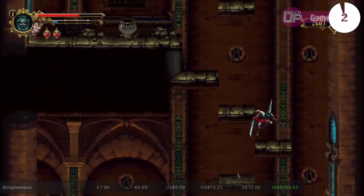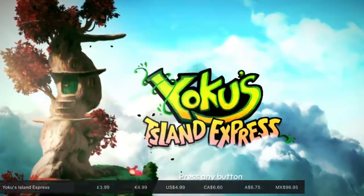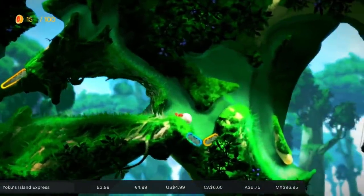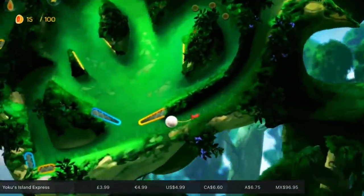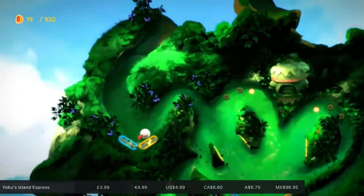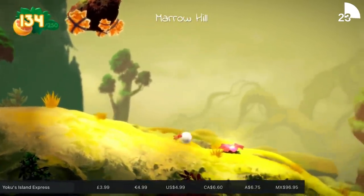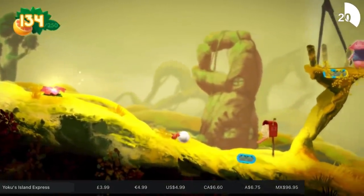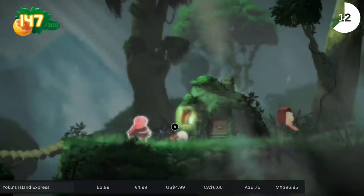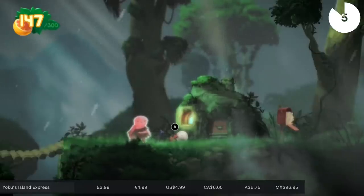Yoku's Island Express — Glenn reviewed this on the channel, but I hadn't played it until this week. It's delightful. It's a metroidvania merged together with pinball, set on a cutesy island. All the mechanics work really well, there are loads of different abilities you gradually unlock, new power-ups, and a nice story. I did not see a pinball-metroidvania hybrid with a cute beetle coming, but it works. Developed by Villa Gorilla and published by Team17, it's a 1.4 gigabyte download, about 10 to 12 hours to complete, and 75% off until June the 17th.